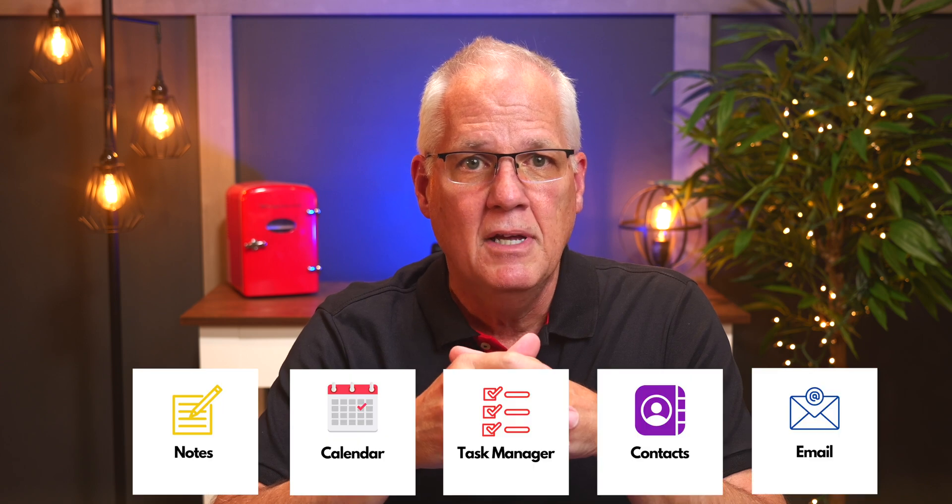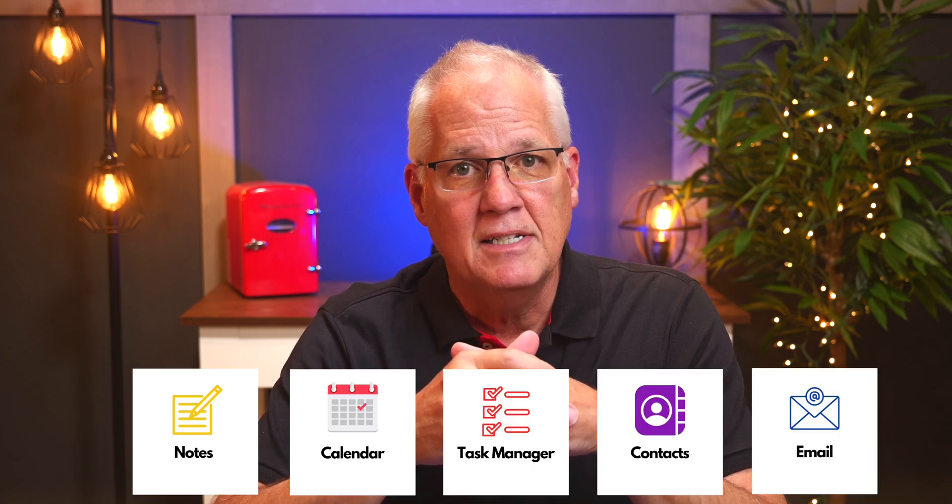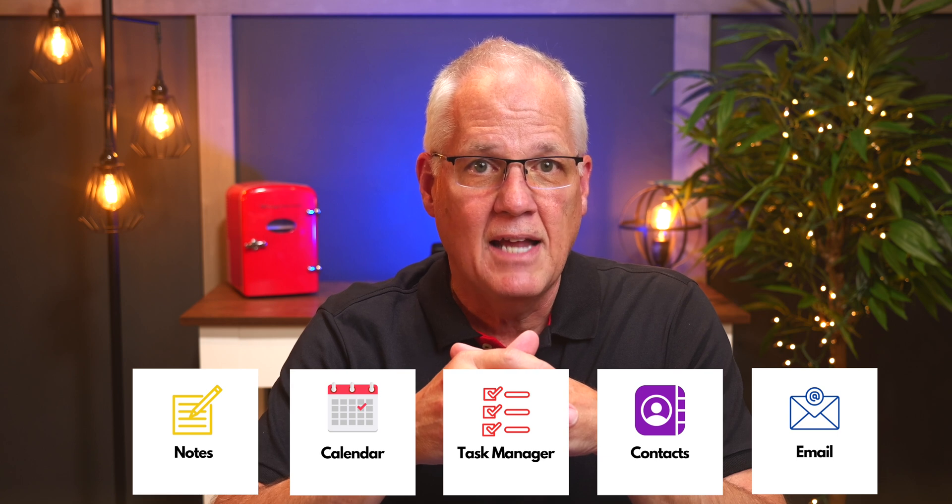In this video, I'm going to show you how I use five simple apps to keep my life organized and productive, and it all boils down to a Notes app, a Calendar app, a Task Manager app, a Contacts app, and of course an email app. I use the built-in Apple solutions for all of this. They all work together, they're free, and they're pretty easy to use. In other words, they meet my needs.